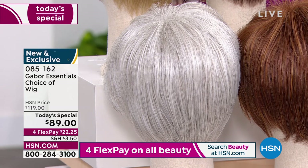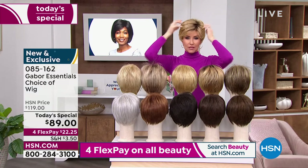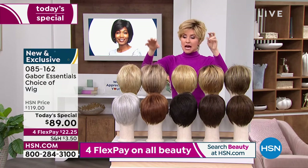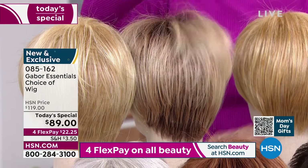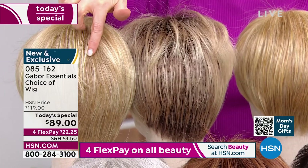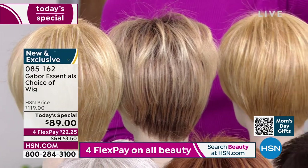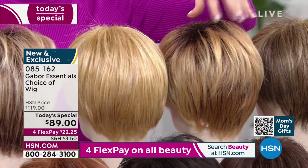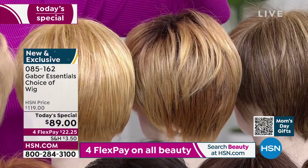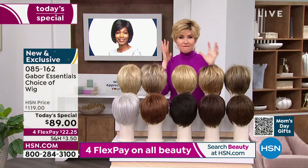We've got five styles and every color — try the rooted, that's my favorite especially going to blonde. If you've got dark hair now, try the light blonde rooted or medium blonde rooted. I'm in the medium blonde rooted right now. I've got really dark hair — it's a great way to transition because you still get the dark but you get all of this dimension and volume.